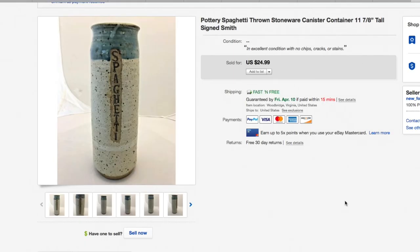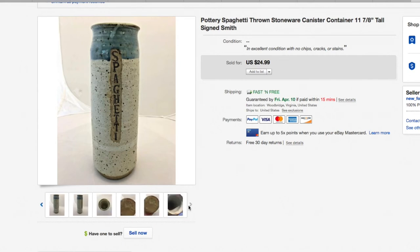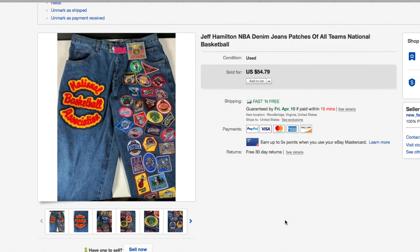Another piece of pottery — a spaghetti hand-thrown canister, really tall at 11 and 7/8 inches. It's signed but I couldn't identify the artist after a brief search, so I just listed it at a reasonable price. $24.99 and it sold. Usually these come with a cork top and this one didn't, but it still sold — not a big deal.